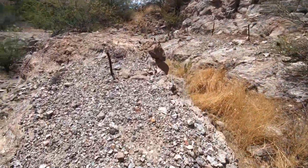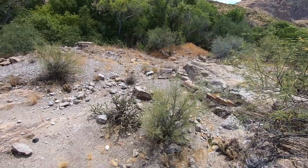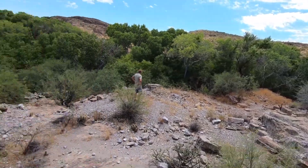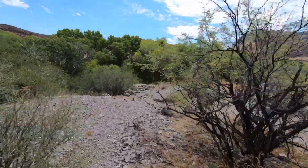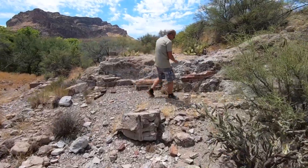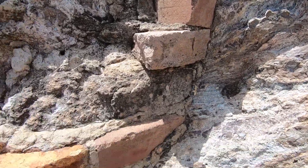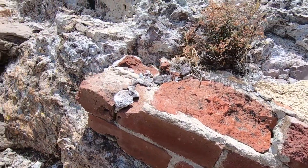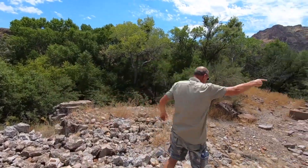Now we're down here where the structure would have been. If you look down in here — foundation — look at that brick right there, James. Isn't that awesome? Now, this was a big structure. This was not a small structure. Look at this brick here, James. Man, that's cool. Look how big that brick was. That is awesome. This was a major structure — look at it, it runs all the way across through here.